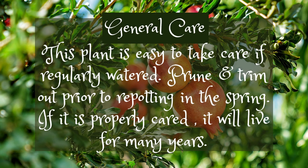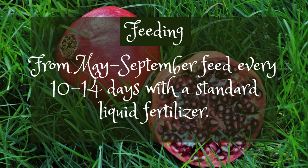Prune and trim out prior to repotting in the spring. If it is properly cared for, it will live for many years. From May to September, feed every 10–14 days with a standard liquid fertilizer.